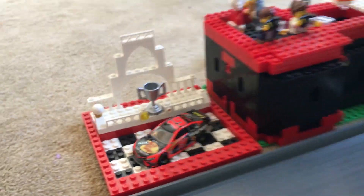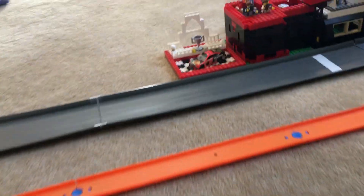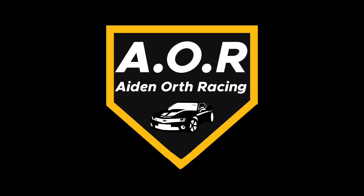And that will conclude our coverage from the Dover International Speedway. The next race will be back here at Dover for the second race, part of the Dover Doubleheaders — the Gander RV 400. Who will win that race? I'm Aiden North, signing off.